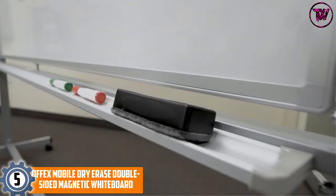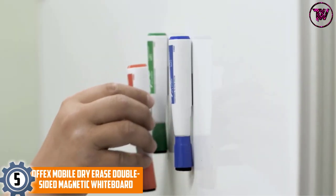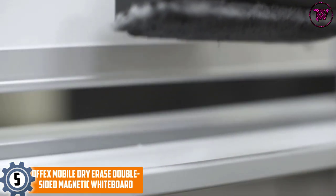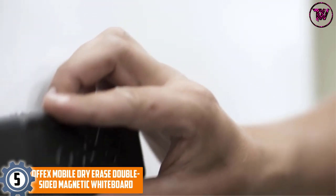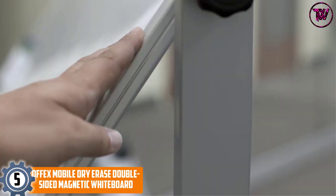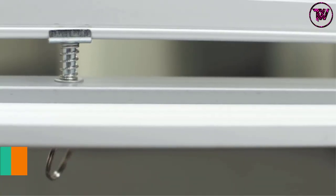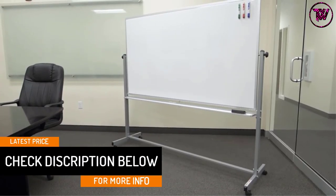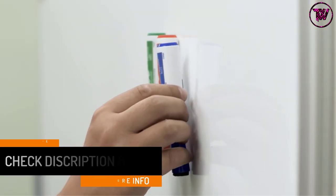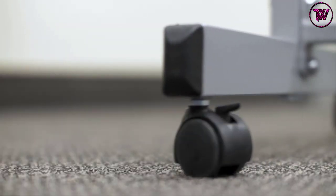At number 5, the Offix Mobile Dry Erase Double-Sided Magnetic Whiteboard. This Offix whiteboard is a perfect solution for the individual who is dealing with writing problems on a cheaply made board. It has a professional touch and a measurement of 72 x 40 inches, making it ideal for both classrooms and offices. Furthermore, you can increase the writing area due to its reversible nature. It has a high-quality aluminum frame and an eraser tray for keeping things. Overall, it is a complete package that can tackle all your needs comfortably.